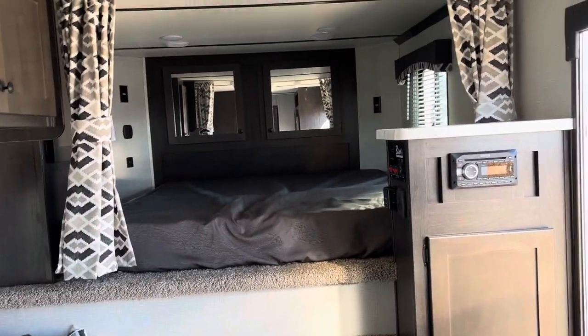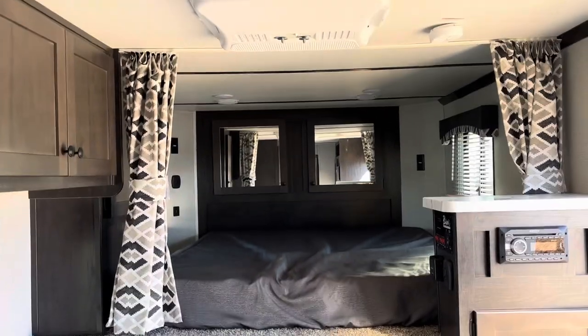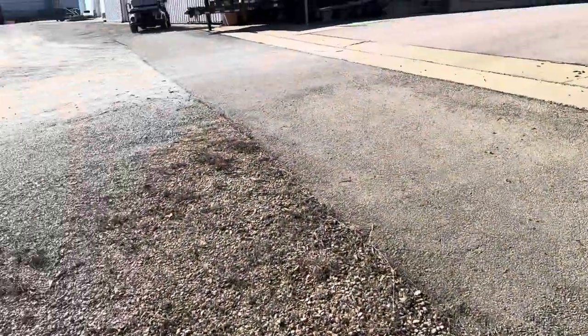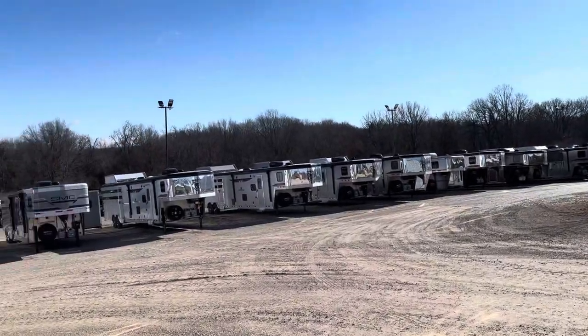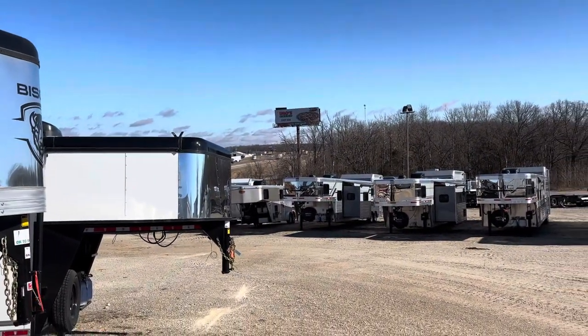It's a nice little setup. I think this is on our website for around $46,900. So give us a call — Jim's Motors, Cuba, Missouri. 800-897-9840. We've got lots of trailers in stock, so if this doesn't suit your needs, maybe we've got something else that will.